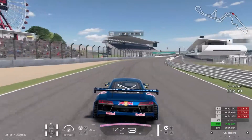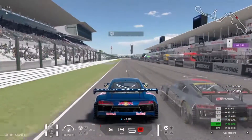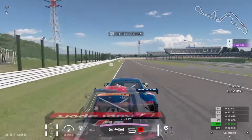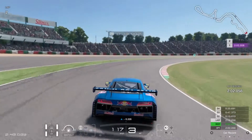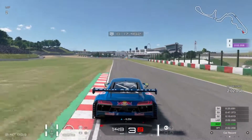G'day everyone, I'm Smokescreen and welcome back to another video. Here we are at Suzuka circuit in Japan in Group 3 cars. I'm in the Audi R8 around Suzuka, and you can see this is a qualifying lap at the moment, but you can have a look at that while I discuss the combination.